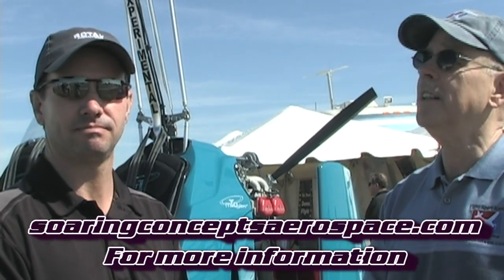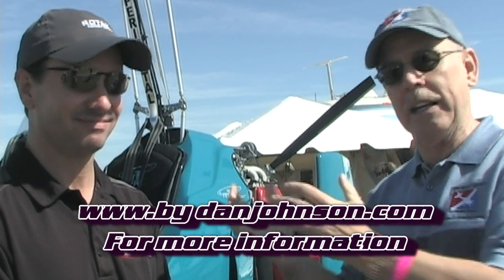We got some good information. You represent the Great Lakes region of the U.S. for this aircraft. Give us the website where we can get some more information, Galen. It'd be www.soaringconceptsaerospace.com. We'll put that on the screen for you as well. Talking to Galen Geigli here at Sebring Expo. My name is Dan Johnson — I've got information about gyros and powered parachutes on bydanjohnson.com.